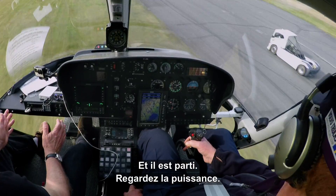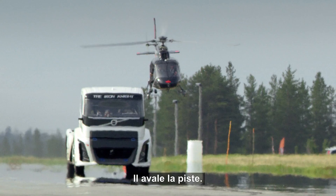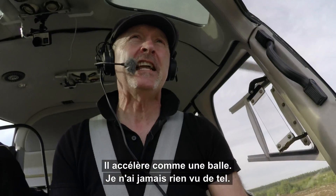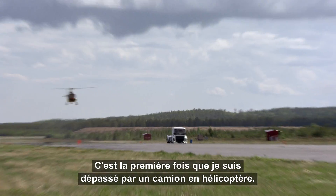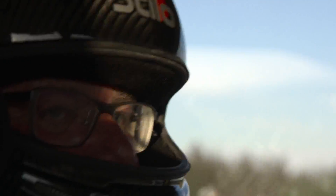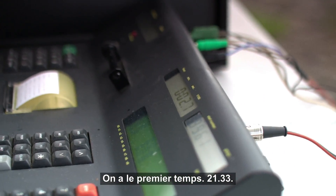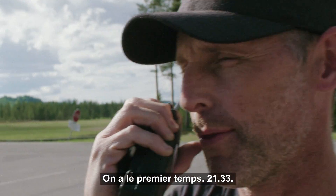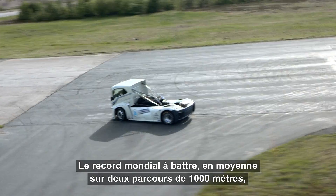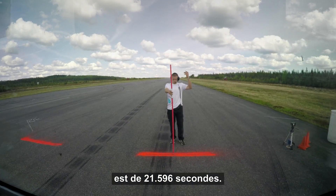And there he goes — look at the power. He's really moving down the track, accelerating like a bullet. I've never seen anything like it. It's the first time I've been overtaken by a truck in a helicopter. The first run time is in: 21.33 seconds. The current world record time to beat, averaged over two 1,000-meter runs, is 21.596 seconds.